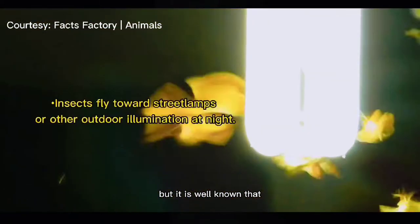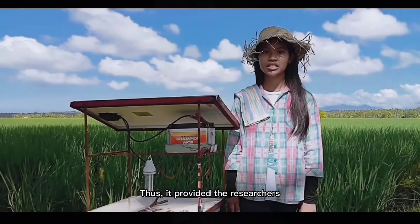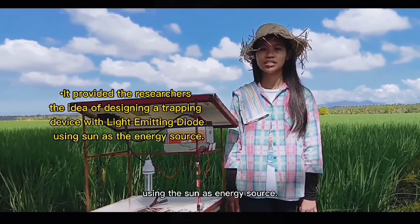It is well known that insects fly towards street lamps or other outdoor illumination at night. Thus, it provided the researcher the idea of designing a trapping device with light-emitting diodes using the sun as an energy source.